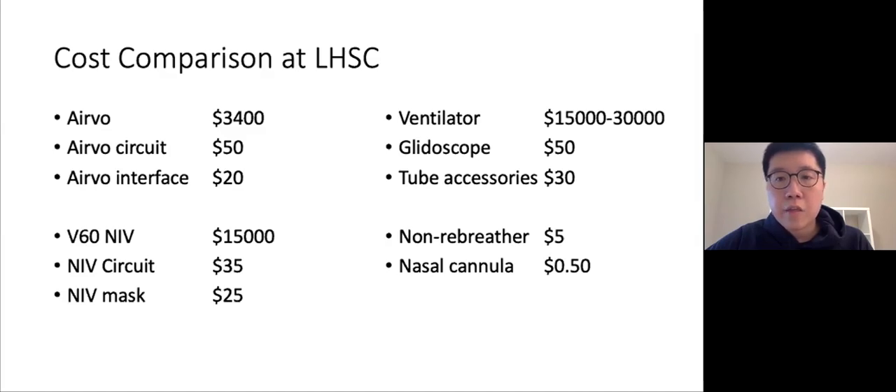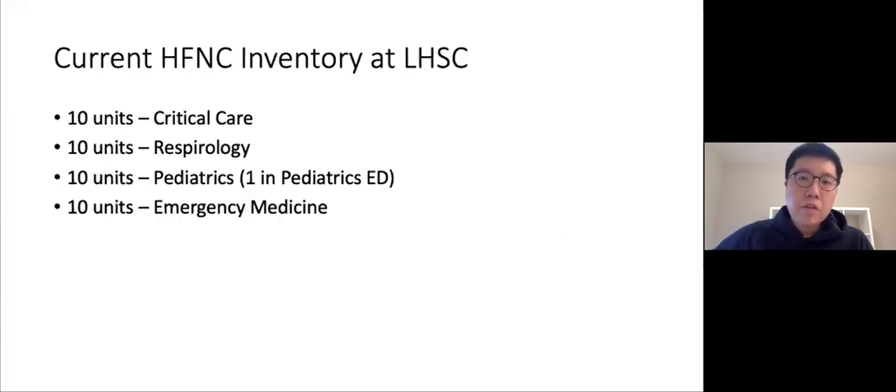One criticism about starting high flow in the eMERGE department is cost. The AirVo machine costs $3,400 versus $15,000 for the V60 non-invasive ventilator and upward of $30,000 for an intubation ventilator. The cost of the AirVo circuit and interface is also comparable to a non-invasive ventilation circuit and BiPAP mask. While more expensive than a non-rebreather mask or nasal cannula, high flow offers good value — especially if it can save a patient from intubation and ICU admission.